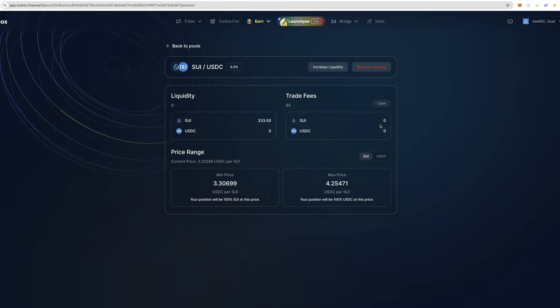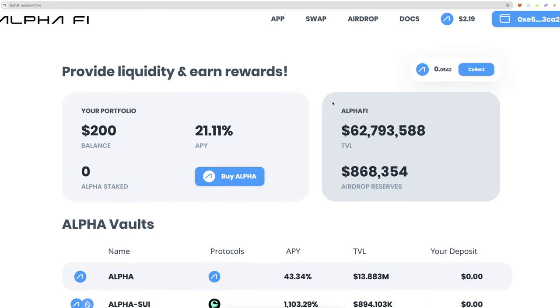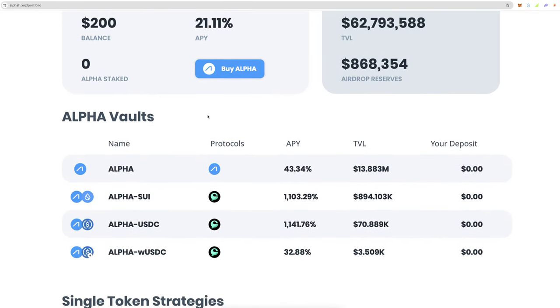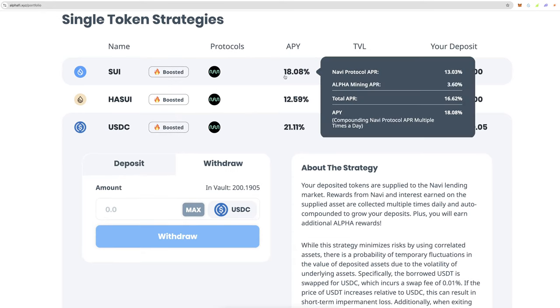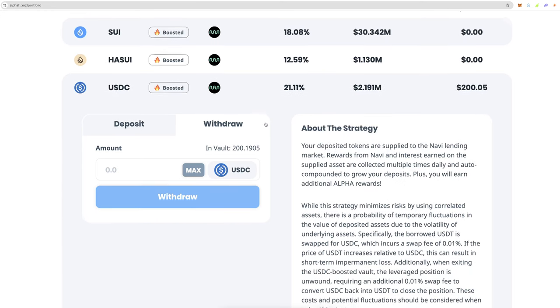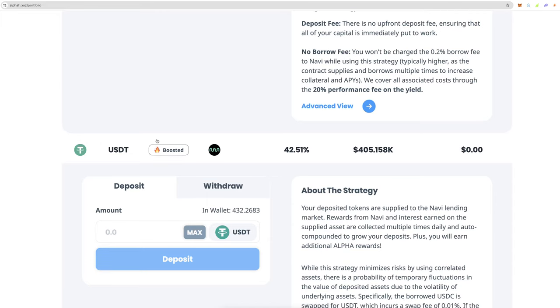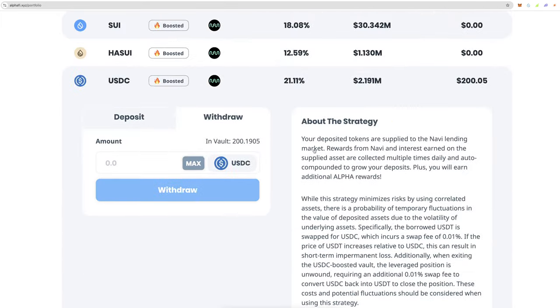With the rewards here, you can either leave them in SUI/USDC or come over to a website like Alpha Finance. I only have $200 in here at the moment just testing it out, but you can lend SUI for 18% APY, lend USDC for 21%, or lend USDT for 42% APY — which is pretty cool.